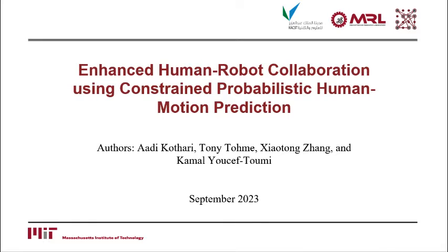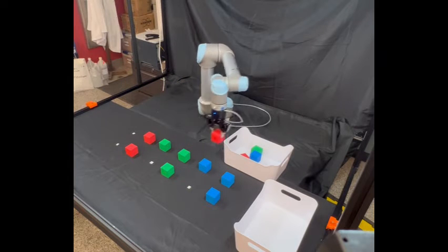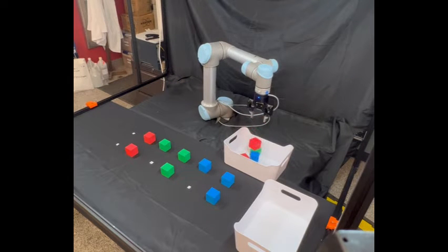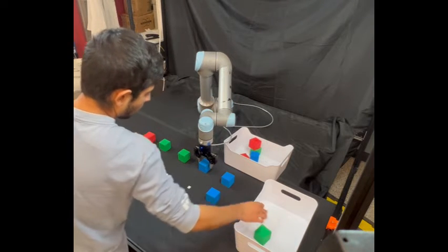The goal of this video is to demonstrate enhanced human-robot collaboration using constrained probabilistic human motion prediction. We use our novel motion prediction framework to make human-robot collaboration tasks more efficient by taking kinematic model and scene constraints into account for the prediction model.